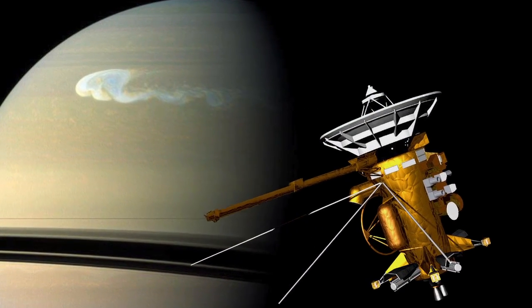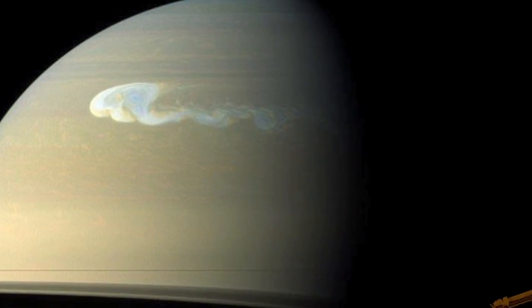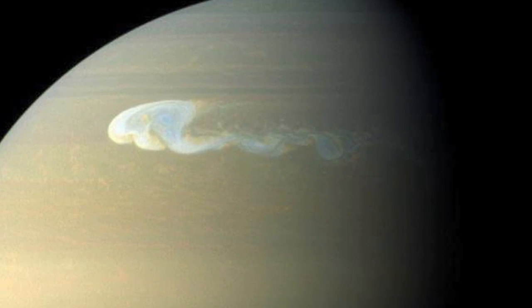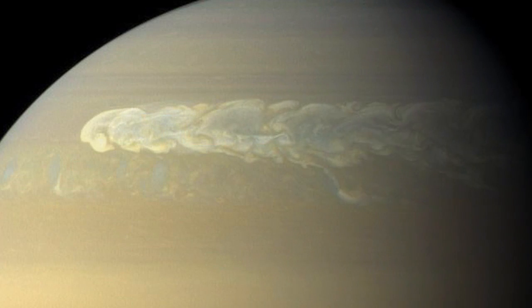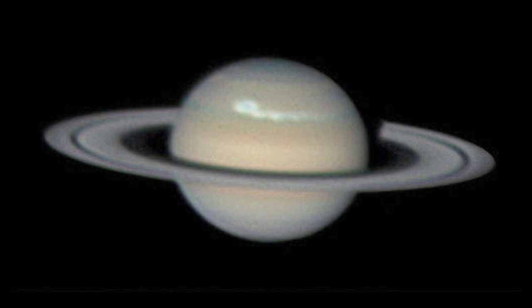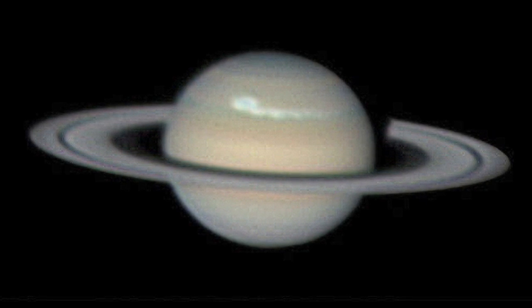The Cassini spacecraft recently studied a huge storm on Saturn, which has been raging since last December. While it started as an isolated storm, the winds in Saturn's atmosphere have affected the tops of Saturn's clouds. The storm now completely encircles the planet and can even be spotted in amateur telescopes.